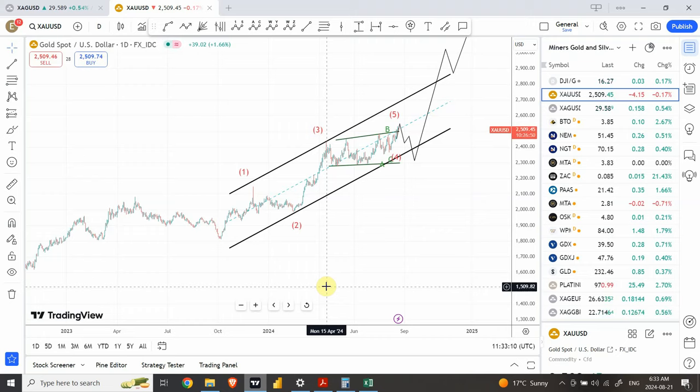Welcome back to my YouTube channel Elliott Wave Principle. I'm your host Shaheen. While almost all retail traders are absolutely bullish in gold and silver, I'm doing things a bit differently. We're going to discuss gold and silver and look at some of the miners.